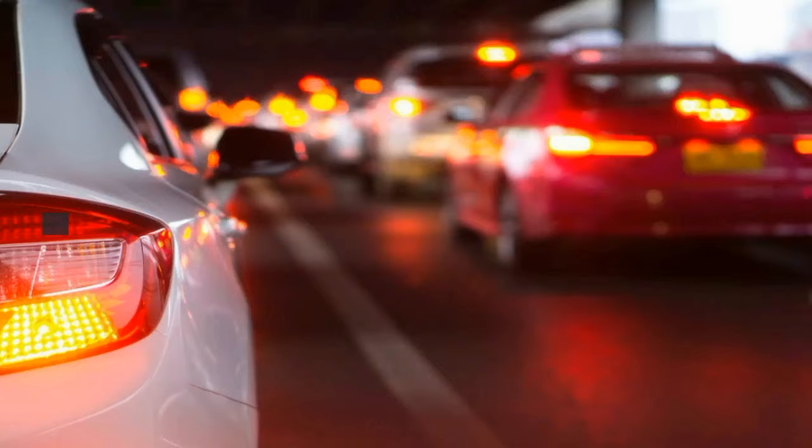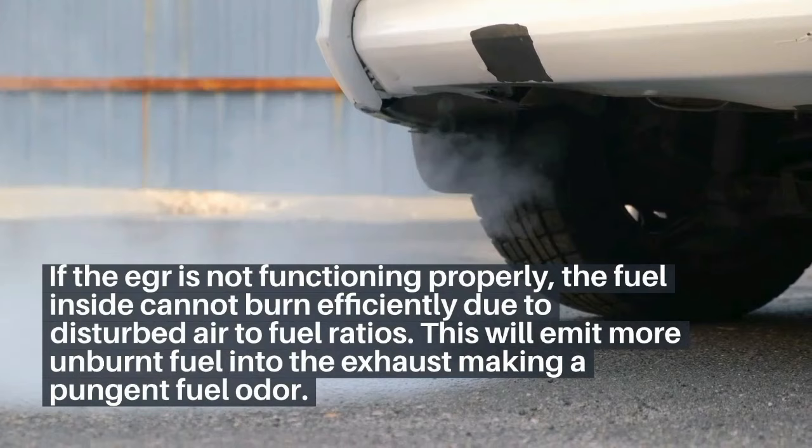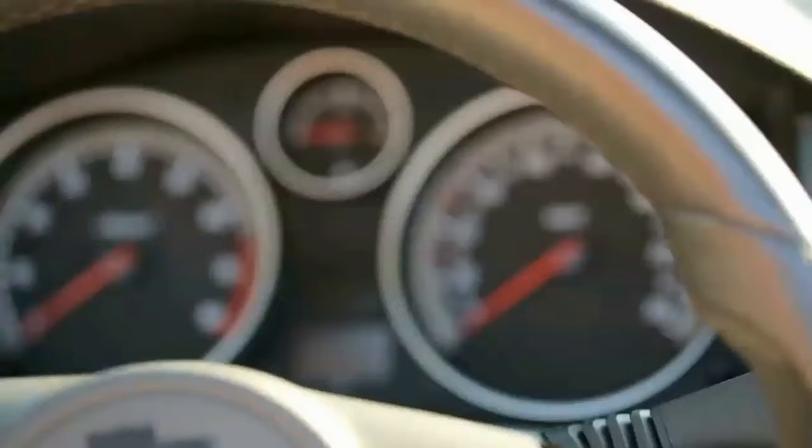3. Fuel smell around the car. If the EGR is not functioning properly, the fuel inside cannot burn efficiently due to disturbed air-to-fuel ratios. This will emit more unburnt fuel into the exhaust, making a pungent fuel odor. This is most common when the car is first started or when the engine is cold.